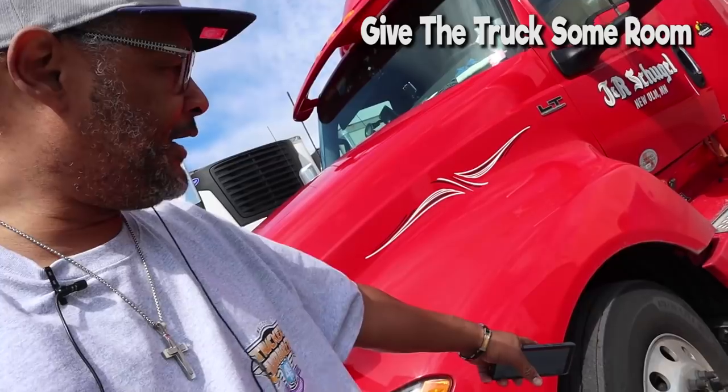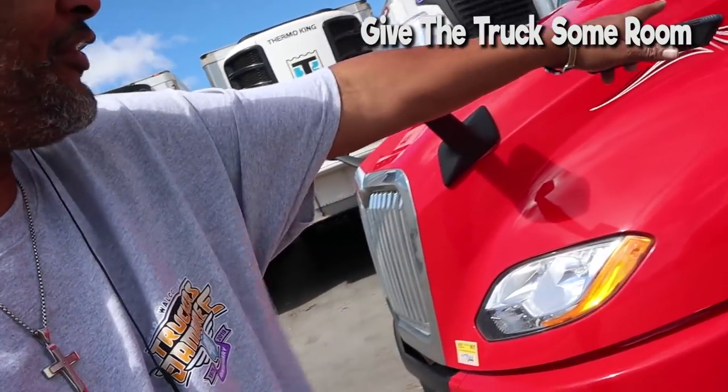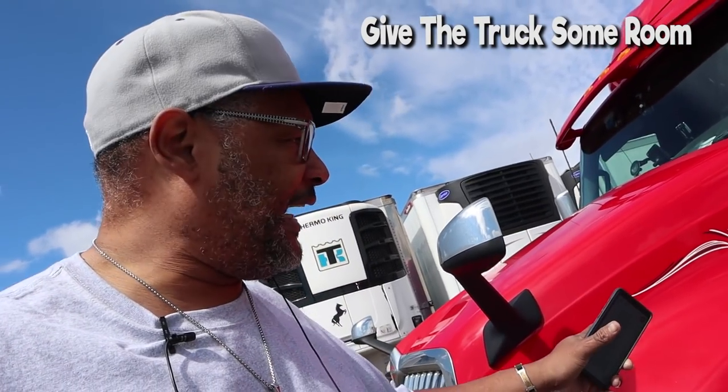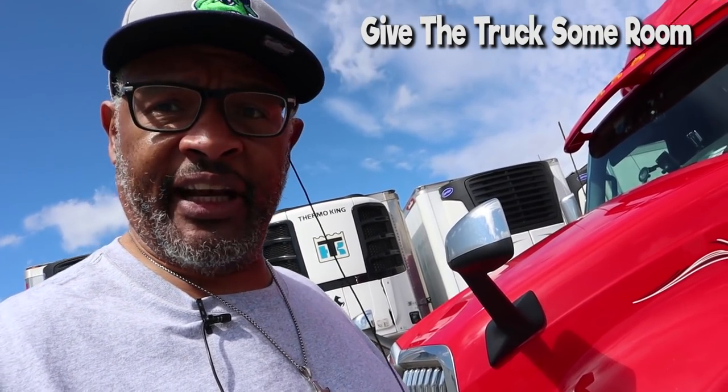Have you ever seen a steer tire blowout? It is not nice. When that tire blows out, all that debris is going to come right into your car. That's why you don't want to be riding on the side of a truck.